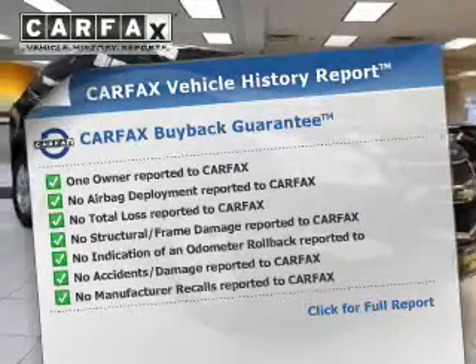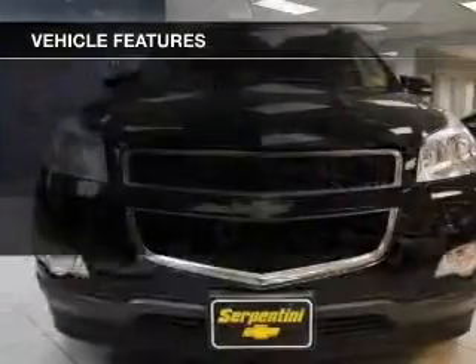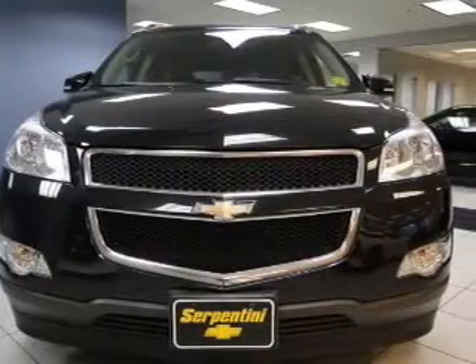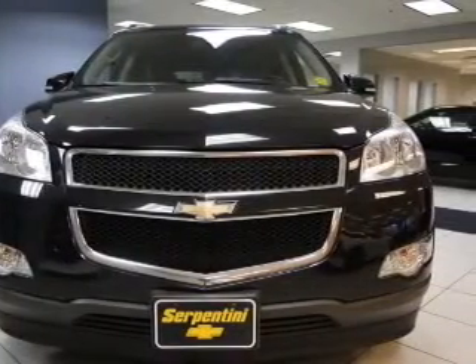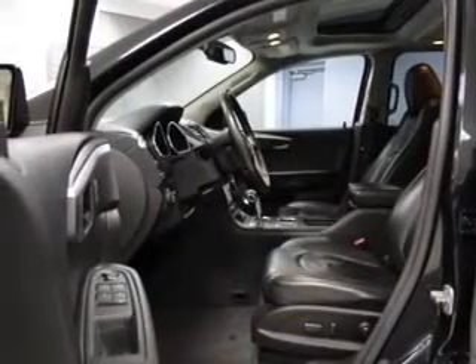Carfax is offered to provide you with peace of mind. Plus enjoy these notable features included in this vehicle: keyless entry, leather seats, power windows, cruise control, a DVD system, an AM-FM stereo, and satellite radio.